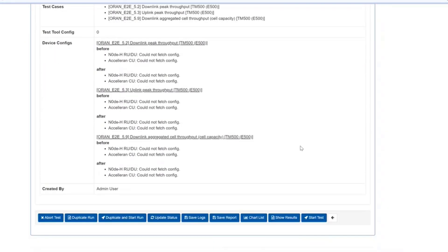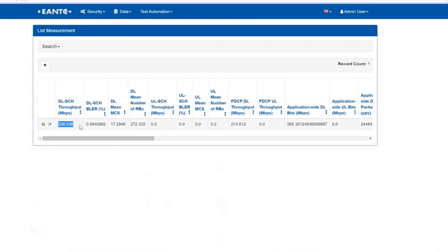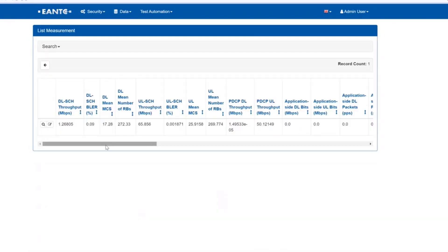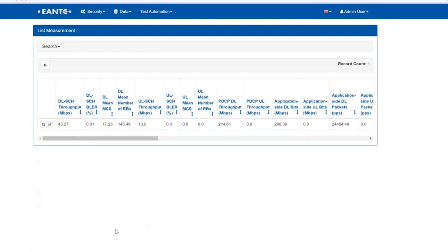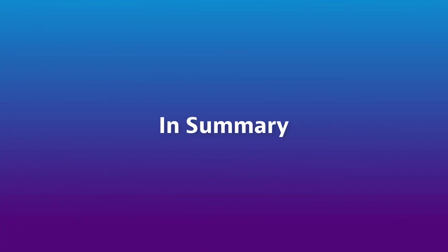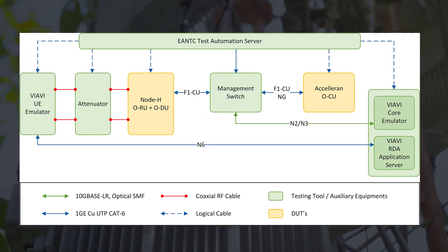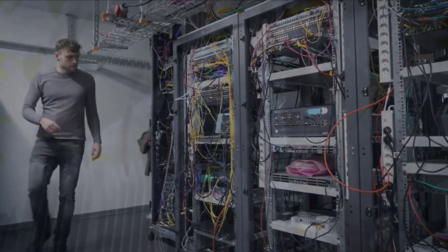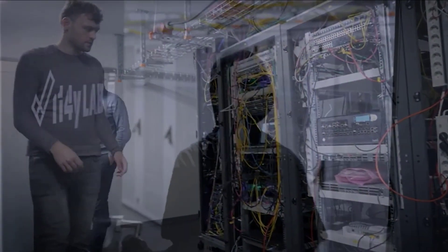You can then go to Show Results and see the results of the test cases one by one. This demonstration was successful in the remote and automated validation of end-to-end interoperability with a split-two multi-vendor scenario between NodeH RU and DU and the Acceleran OCU ORAN solution, benefiting the telecom industry by supplying a pre-integrated remote solution for rapid lab and field deployment, validating remote integration in the i14Y lab with zero on-site vendor support.